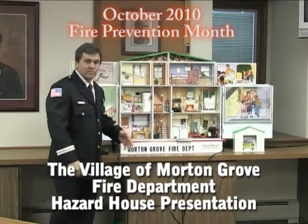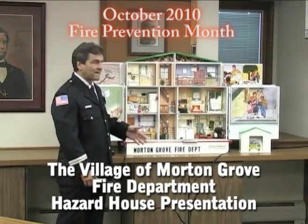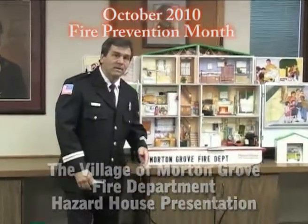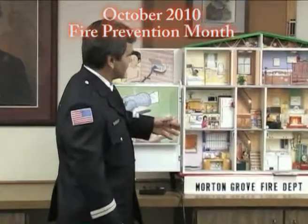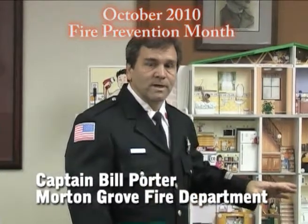This is our hazard house. We bring this into the schools to help students learn about different dangers and hazards that are in their home. Students, especially younger students, learn by visual aspects a lot better than they do just being told.